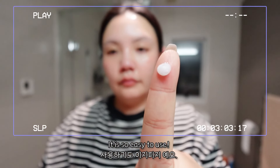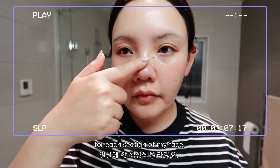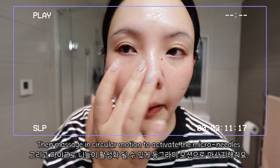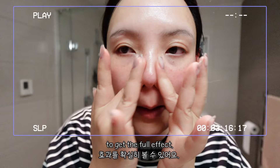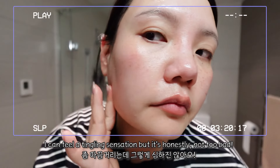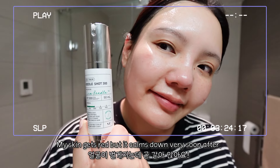Even with this amazing skincare effect, it's so easy to use. I start by applying one pump of Riddle Shot for each section of my face, then massage in circular motion to activate the micro-needles. Make sure to gently press the treatment in with two fingers to get the full effect. I can feel the tingly sensation, but it's honestly not too bad. My skin gets red, but it calms down very soon after.